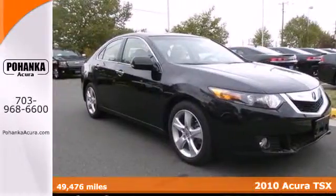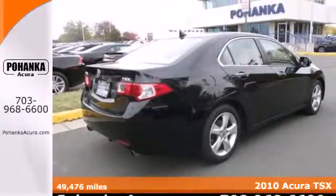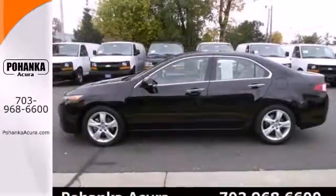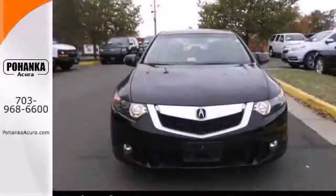Here's a 2010 Acura TSX. The value-packed TSX gives you so much for so little with standard amenities including Bluetooth, satellite radio, dual zone climate control, remote window operation, universal remote, and a power glass sunroof.